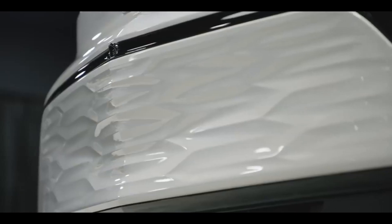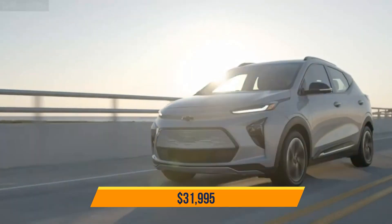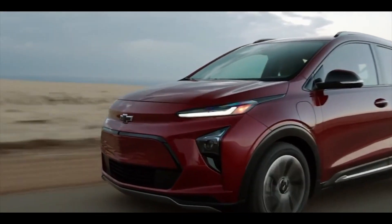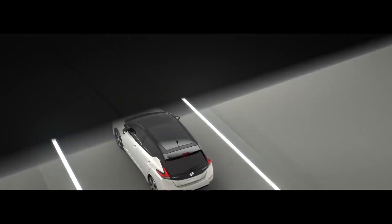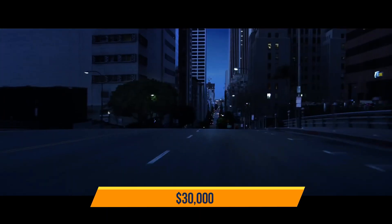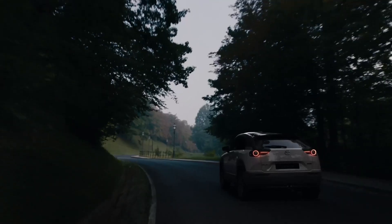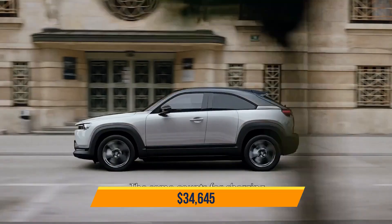The 2022 Chevy Bolt EV, for example, begins at $31,995 and has a range of more than twice that of the Mazda — 259 miles, according to the EPA. The 2022 Nissan Leaf, which just received a price reduction, begins well under $30,000 with a range of approximately 149 miles in the basic configuration. The 2022 Mazda MX-30 is set to hit the market with a starting price of $34,645.